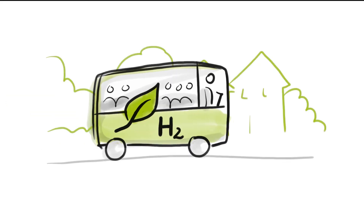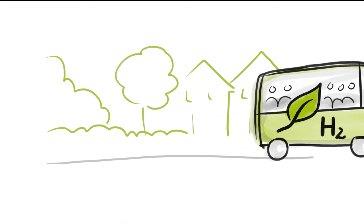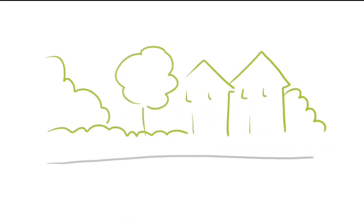Perhaps the next trip you take might use fuel that is made by nature.